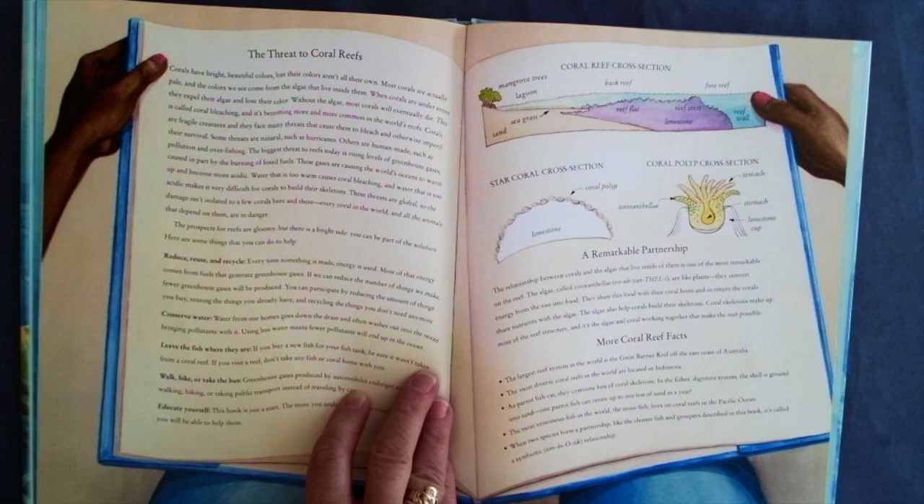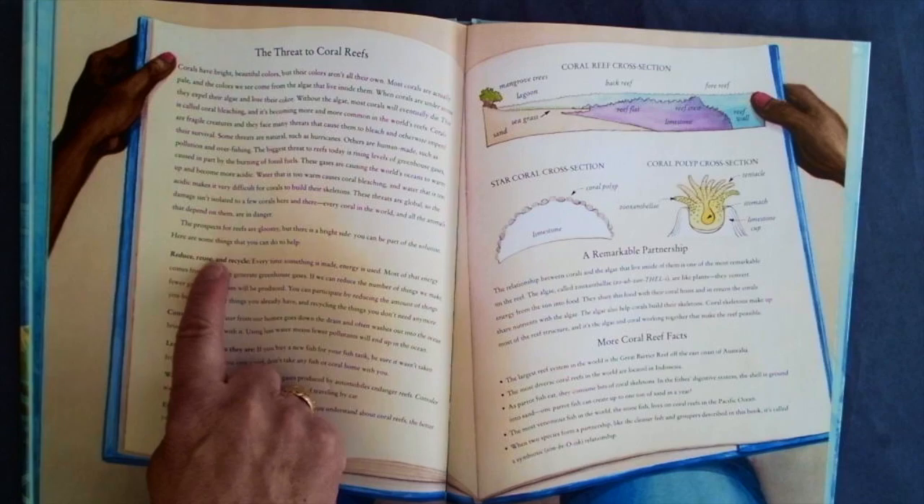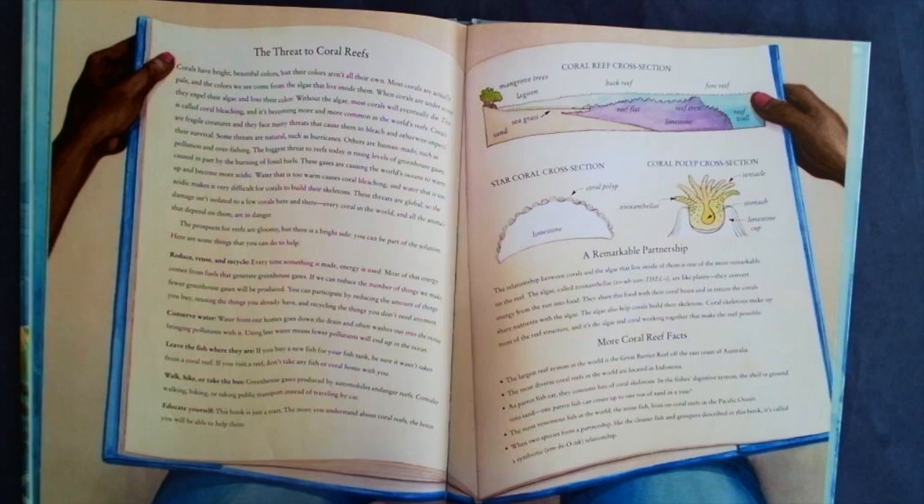The prospects for reefs are gloomy, but there is a bright side — you can be part of the solution. Here are some things that you can do to help: reduce, reuse, and recycle; conserve water; leave the fish where they are; walk, bike, or take the bus; and educate yourself. This book is just a start. The more you understand about coral reefs, the better you will be able to help them.